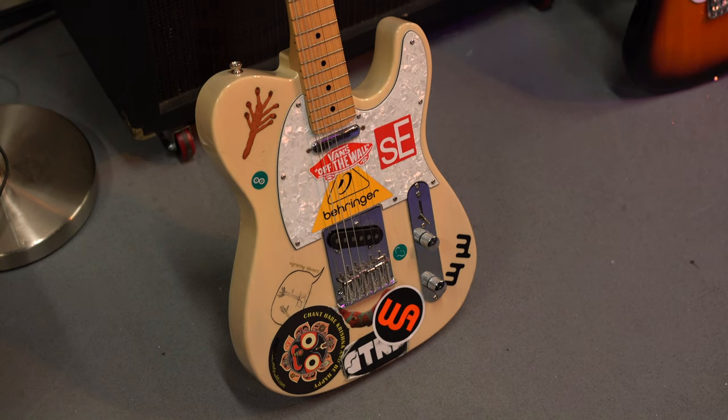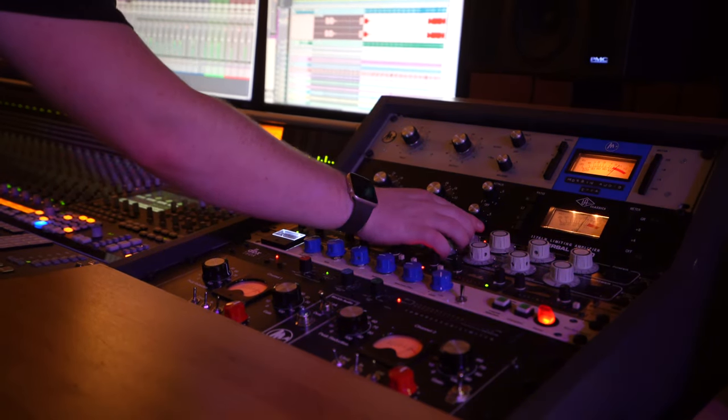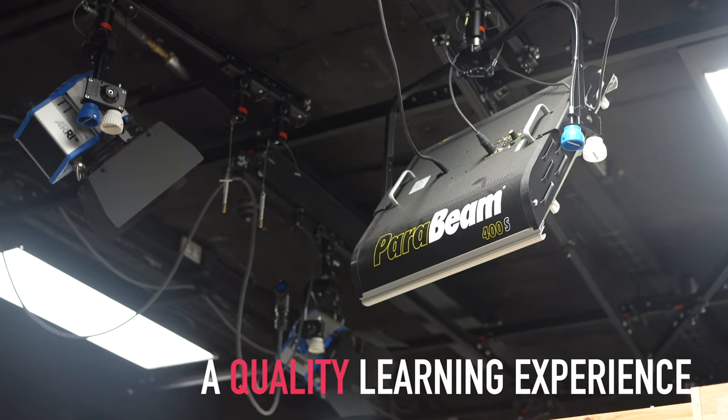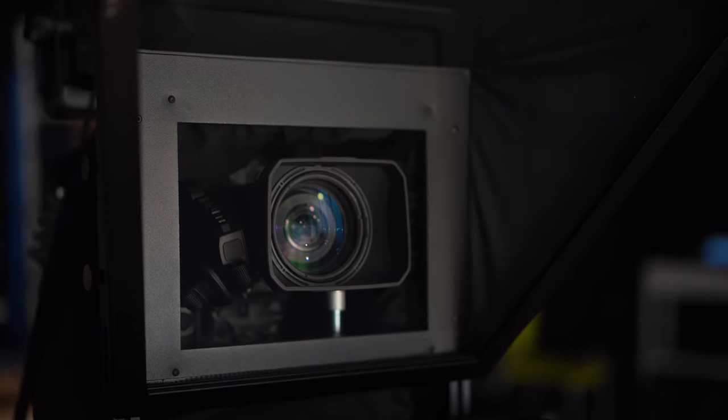Whatever you are hoping to study, facilities in the Faculty of Computing, Engineering and the Built Environment provide a quality learning experience, preparing students for work in industry and shaping their future. We hope to see you soon.